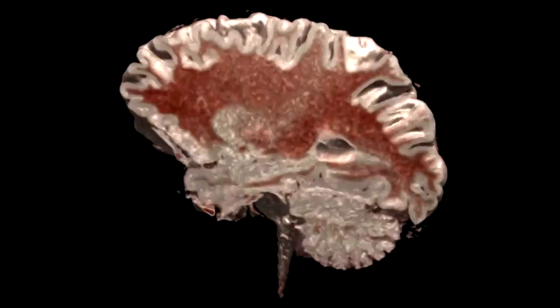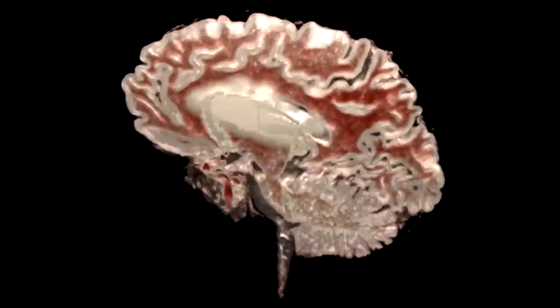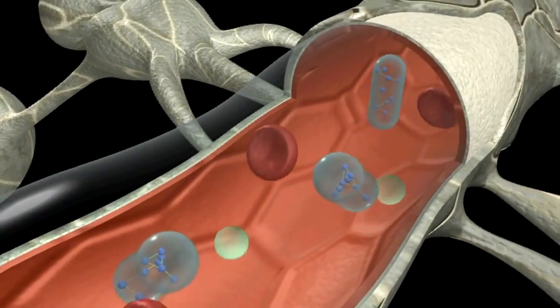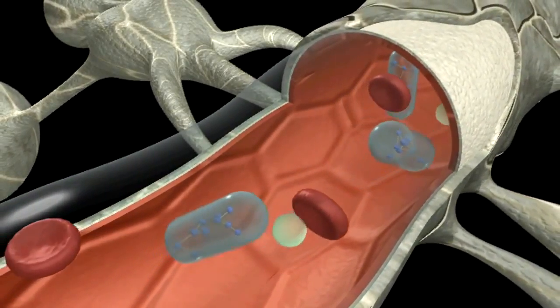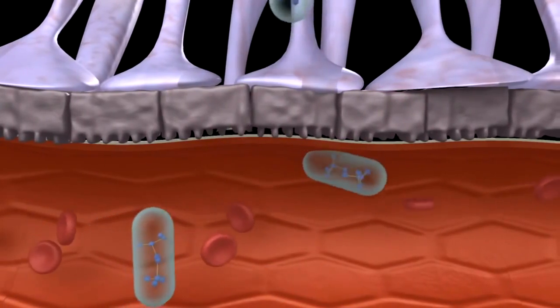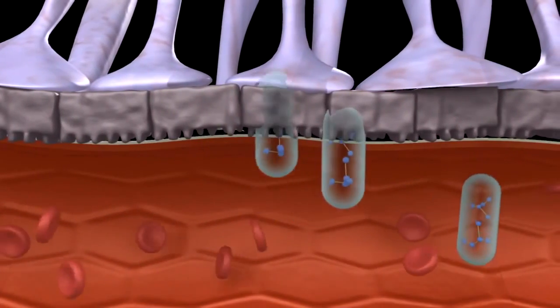This natural protective system for the brain prevents harmful substances from accessing the brain. But it may also prevent potential neuroactive drugs from reaching the brain. Therefore, drug developers need to know if and to what extent a pharmaceutical agent crosses the blood-brain barrier.